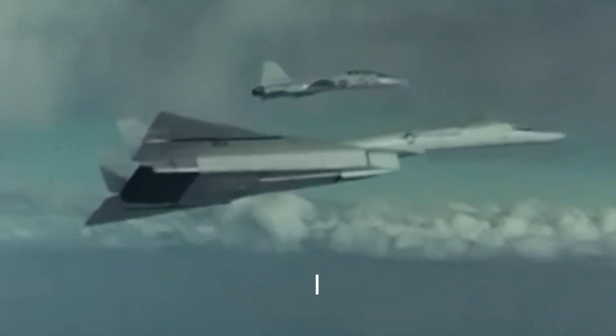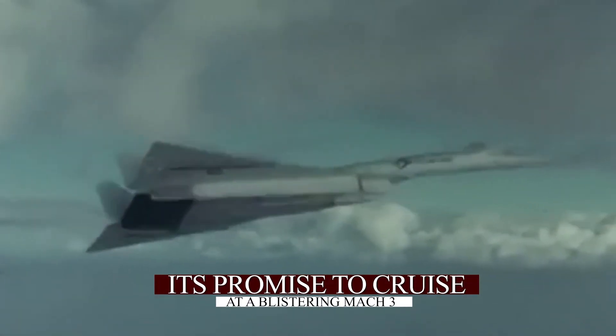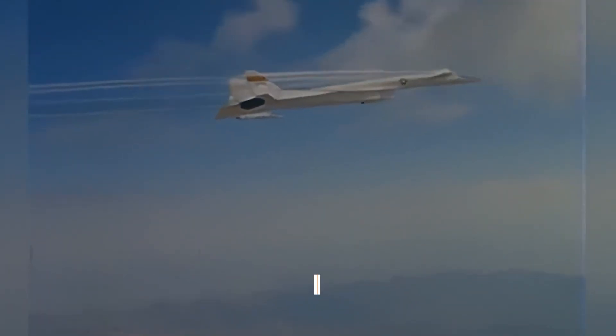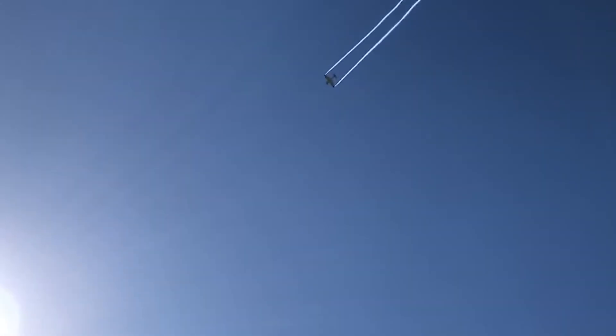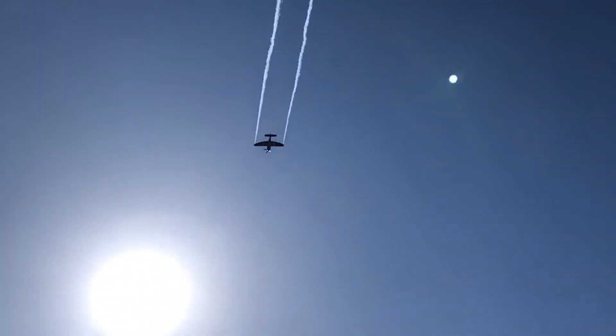What made the Valkyrie stand out was its promise to cruise at a blistering Mach 3 — three times the speed of sound — at an altitude of 70,000 feet. At that speed and height, it could outpace almost any interceptor and avoid most anti-aircraft artillery.